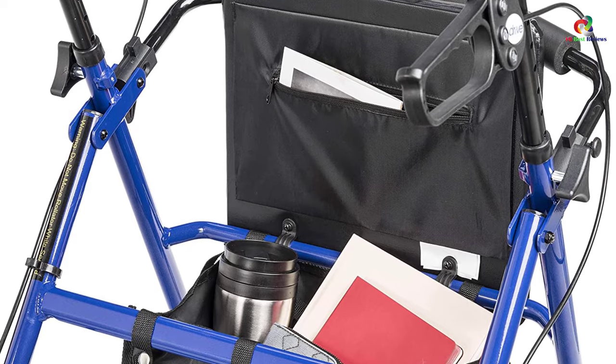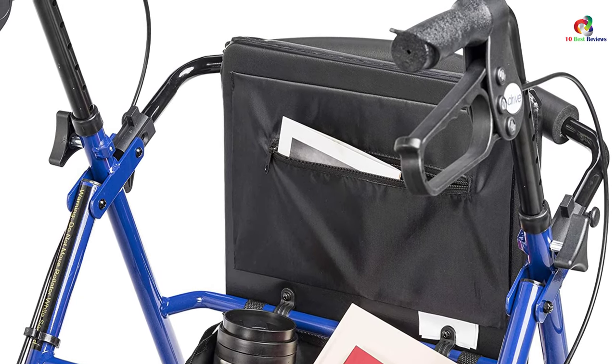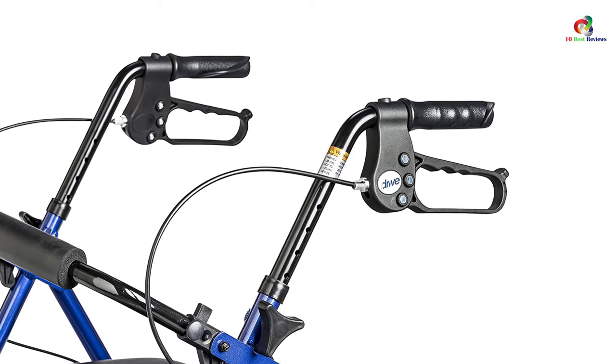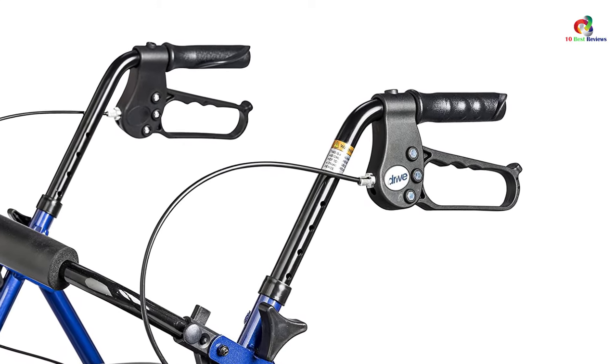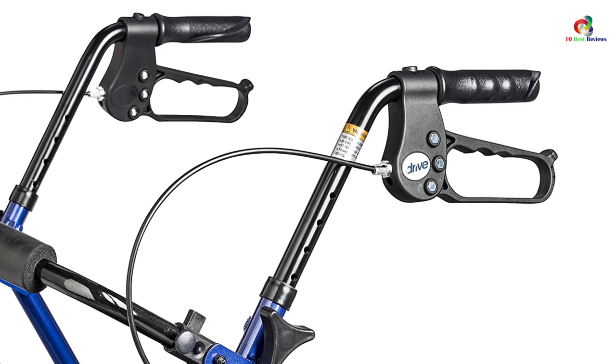The overall build is durable, featuring a strong frame that can withstand falling or hitting things. The handles have been ergonomically designed so they won't make hands tired, and they offer easy maneuverability.